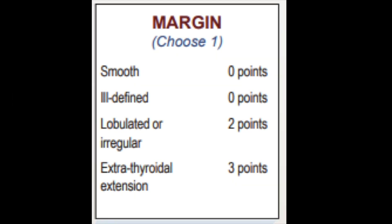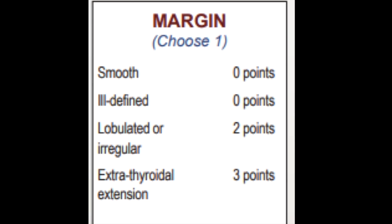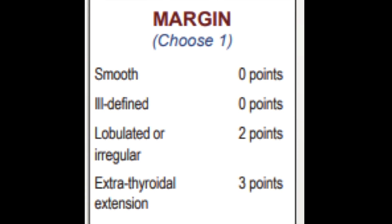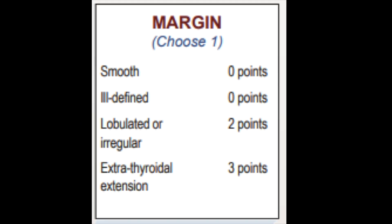Margin is the next feature to identify. A nodule's margin, defined as the character of its interface with adjacent intra- or extra-thyroidal tissue, is best appreciated along its anterior border, which is orthogonal to the ultrasound beam. This is facilitated by scanning with depth adjusted to show the part of the nodule closest to the transducer. Margins include smooth, ill-defined, lobulated or irregular, and ETE — extrathyroidal extension. Sometimes the term border is used because the thyroid gland lacks a true fibrous capsule.